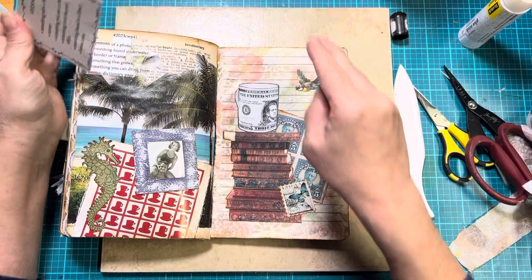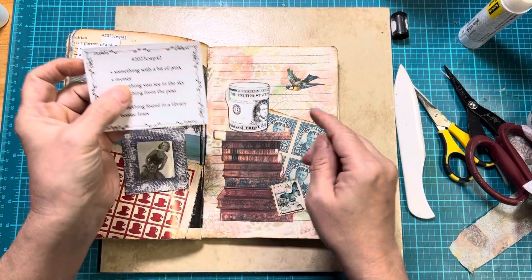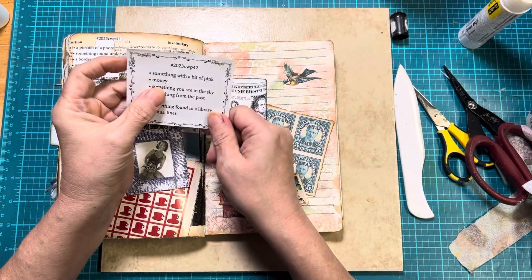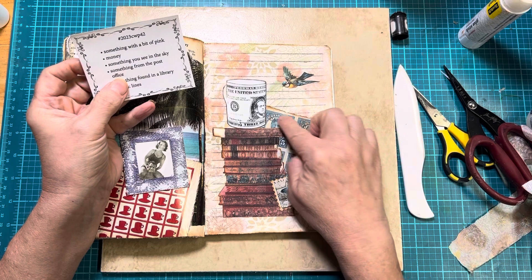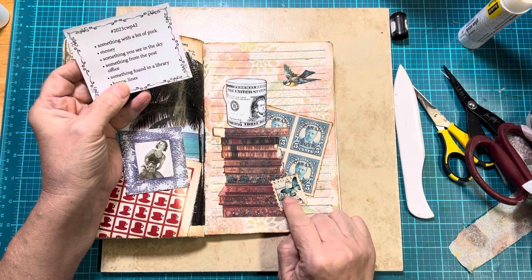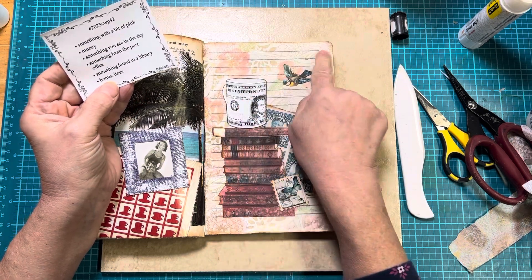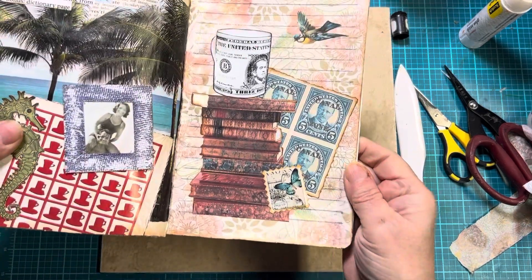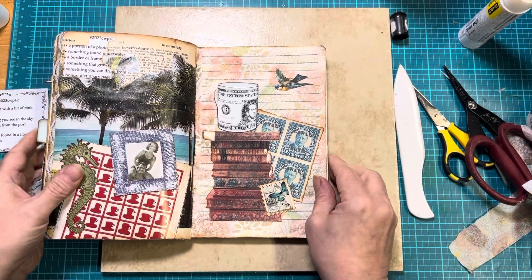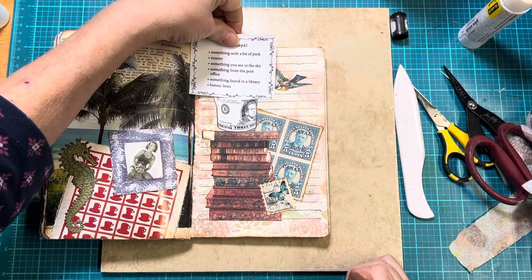Let's see what we've got here. Something with a bit of pink is the background. We have money, which is on the coffee cup. Something you see in the sky, which is our little bird. Something from the post office — I've got these stamps and this little stamp. Something found in a library — we've got all the books. And then the bonus was lines, which we can see through the back of the paper. That is week 42. I'll probably put it up here and just fold it up.